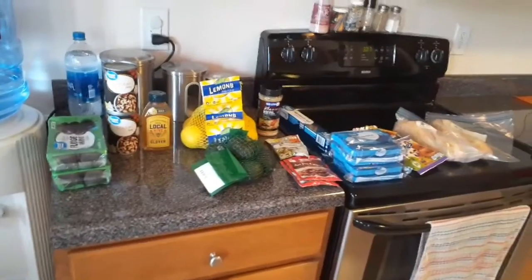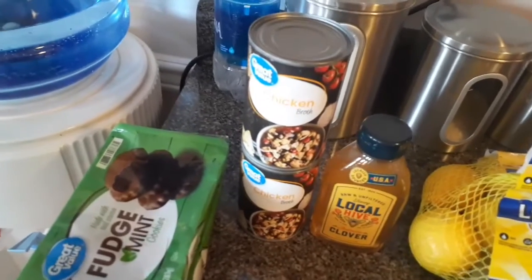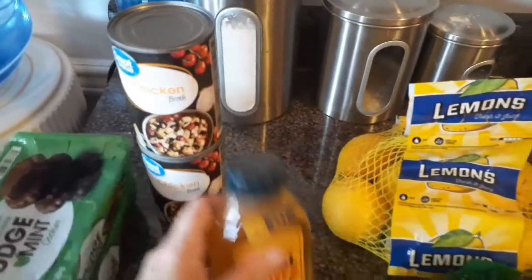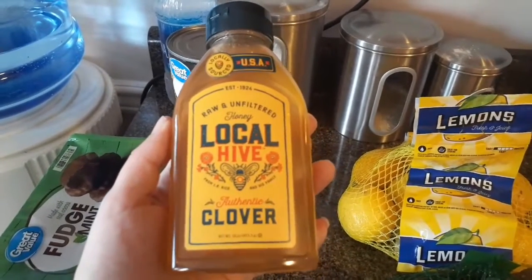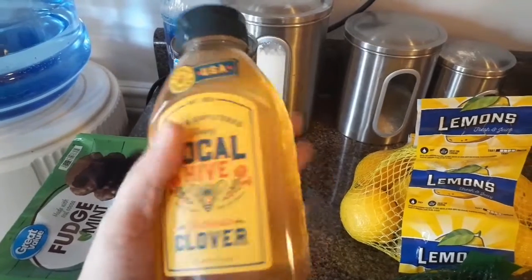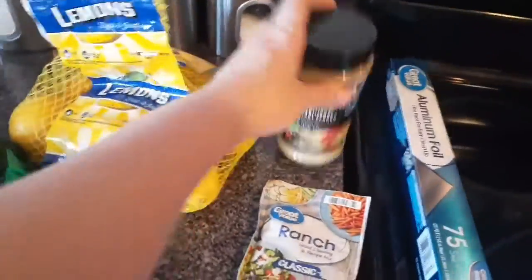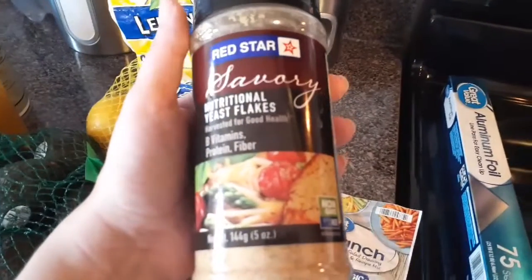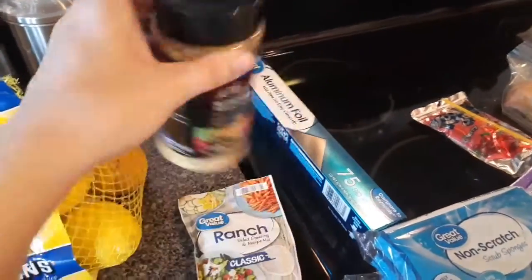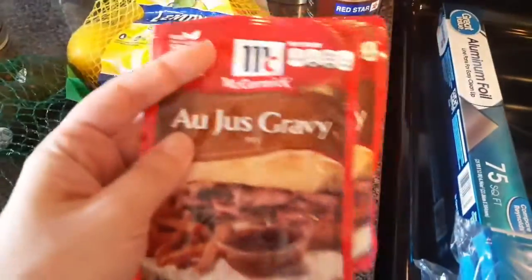There are some vegetables and produce here too. Two packages of the fudge mints — my husband and I both like those. Two cans of chicken broth. This was a substitute: I ordered the SueBee honey and they didn't have it, so they gave me the clover one instead, but that's perfectly fine — honey is honey to me. I got a three-pound bag of lemons and a bag of avocados; we've been really going through avocados lately, that's a new thing for us. I also picked up nutritional yeast flakes — this is in a lot of vegan and vegetarian recipes — so I went ahead and picked that up to try out. And then some ranch and two packages of the au jus gravy; I'm probably going to do Mississippi chicken one night this week.